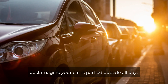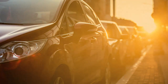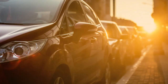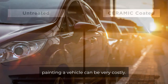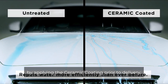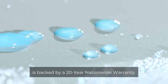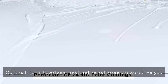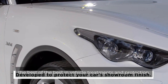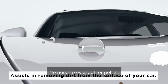Just imagine your car is parked outside all day. Did you know your vehicle is exposed to fluctuating temperatures and UV rays? This exposure can cause oxidation and fading, not to mention those nasty bird droppings which are just unavoidable. Repainting a vehicle can be very costly. Ensure ease of maintenance and peace of mind by applying the ceramic coating prior to delivery. The coating is a once-off application and is backed by a 20-year nationwide warranty. Our treatments have been tried and tested to ensure we deliver you the best in vehicle treatments and protection. Once applied, maintenance is easy — no need to wax, buff, or polish.